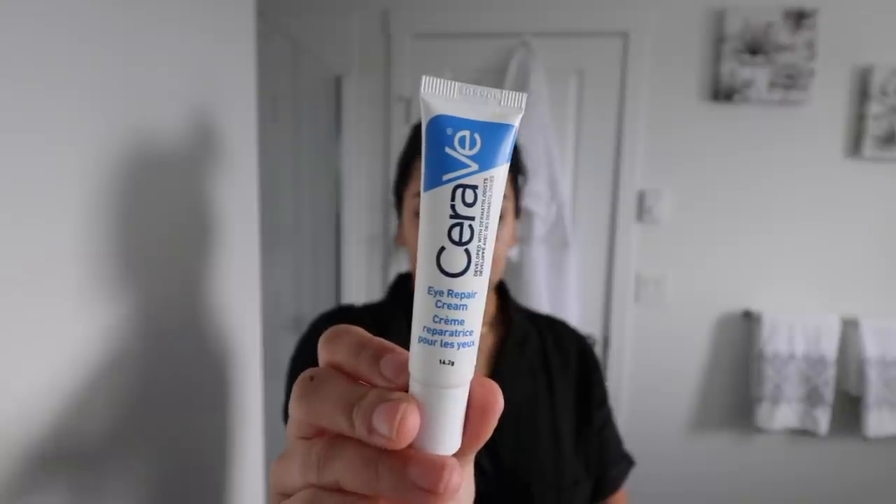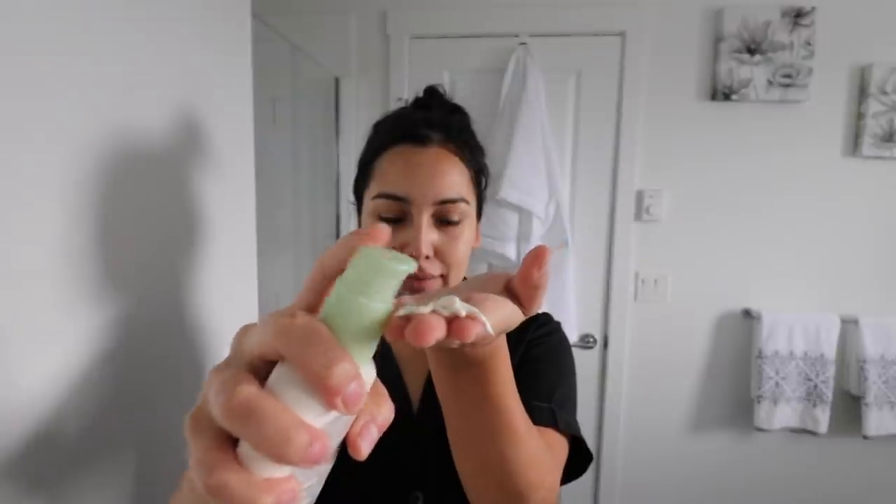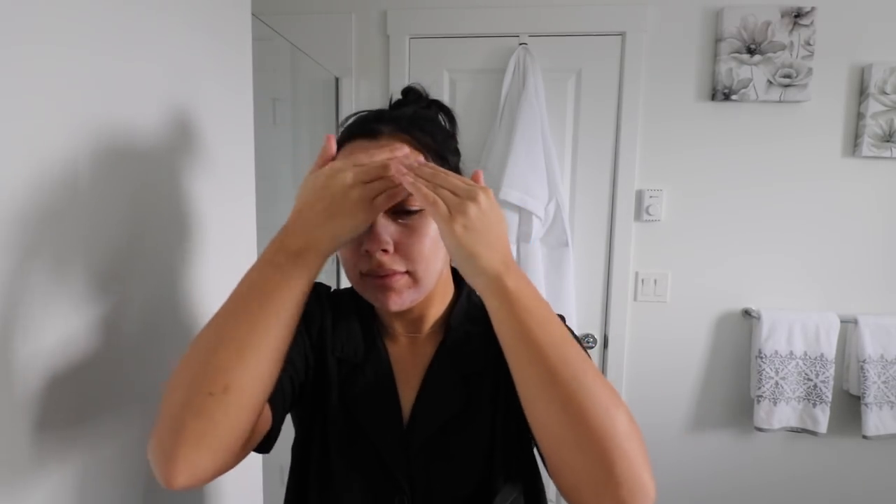For some moisture under my eyes I'm using the CeraVe Eye Repair Cream, which is gentle enough to not irritate my skin and helps with my dark under eyes. For my face I'm going to use the Aveeno Positively Radiant Daily Moisturizer with SPF 15 — it's light enough for under foundation, provides good hydration, and doesn't feel greasy. And for my lips I'm going to use the ChapStick lip balm.